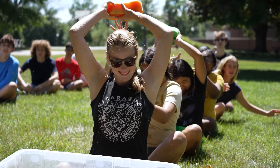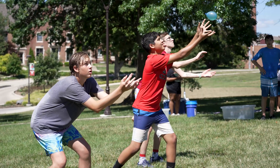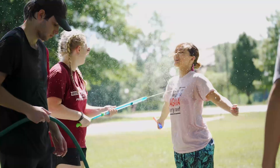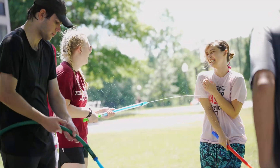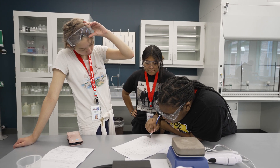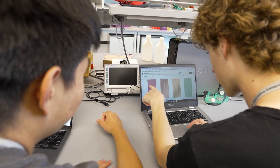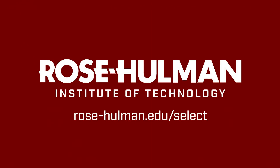Half of the people here played sports like me, but everybody had a little bit in common with everybody else, so everybody became friends with everybody. Project SELECT allows you to experience chemistry and engineering and understand them in a deeper way — fun activities make it less work and more play.